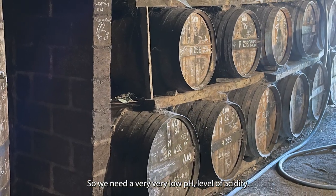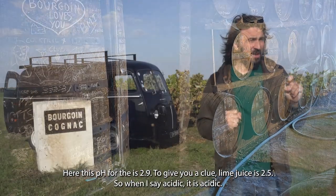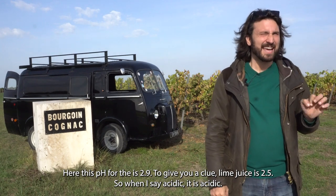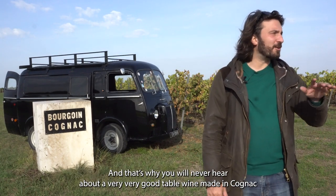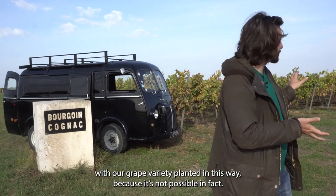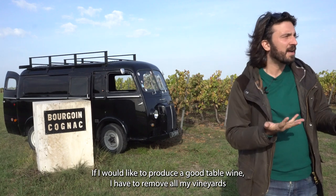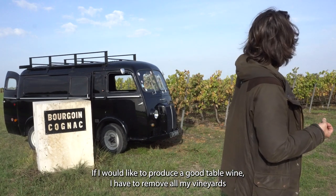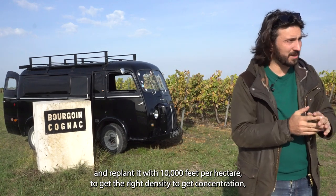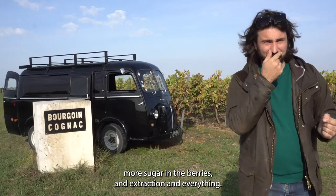We need a very, very low pH level of acidity. This harvest had a pH of 2.9. To give you a clue, lime juice is 2.5. So when I say acidic, it is acidic. That's why you will never hear about a very good table wine made in Cognac with our variety planted this way — it's not possible. If I wanted to produce a good table wine, I'd have to remove my vineyard and replant it with 10,000 feet per hectare to get the right density, concentration, more sugar in the berries, and better extraction.